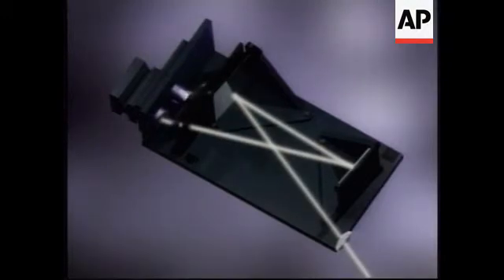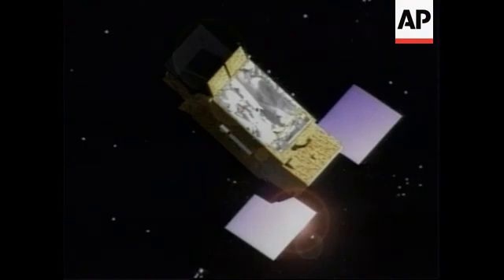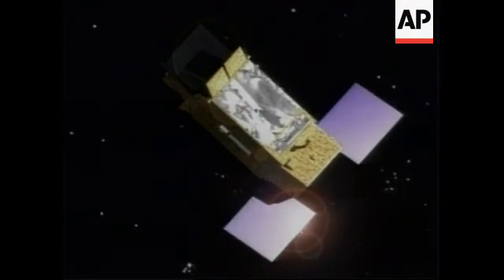It controls the precision pointing of the telescope during our scientific observations. And it has a number of filters. This shows the filter wheels rotating. This illustrates schematically how this uses a charge-coupled device, or CCD detector, which are the same things that you have in many video cameras nowadays.